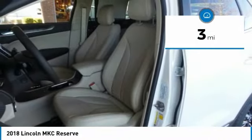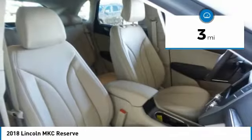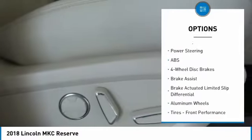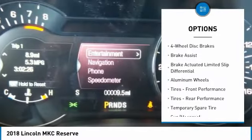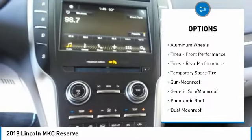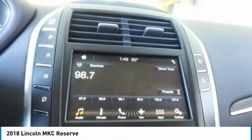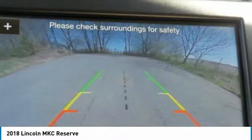This vehicle has less than 100 miles. Here are some of this vehicle's great options: steering wheel audio controls, navigation system, anti-lock braking system, all-wheel drive, power lift gate, keyless entry, Bluetooth, leather-wrapped steering wheel, adjustable steering wheel, power steering.